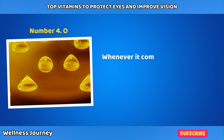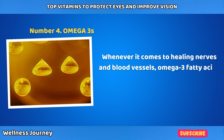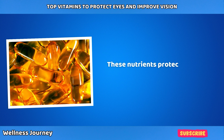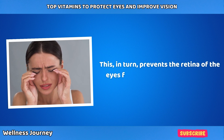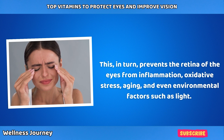Number 4: Omega-3s. Whenever it comes to healing nerves and blood vessels, omega-3 fatty acids play an important role in maintaining vessel health. These nutrients protect the blood vessels in the eyes from hardening and clogging, which in turn prevents the retina from inflammation, oxidative stress, aging, and even environmental factors such as light.